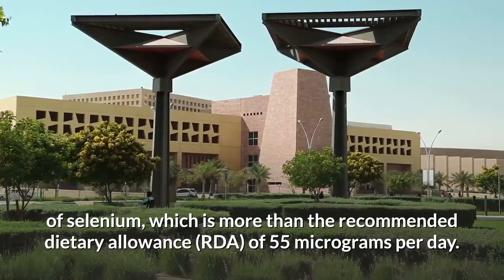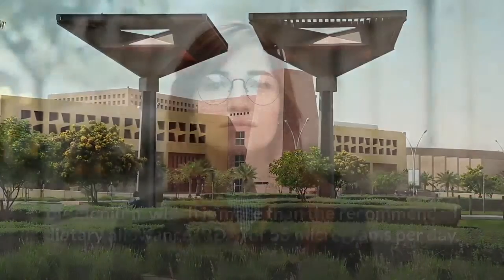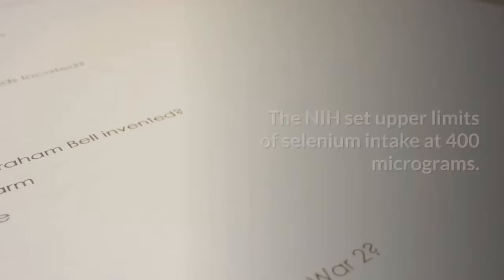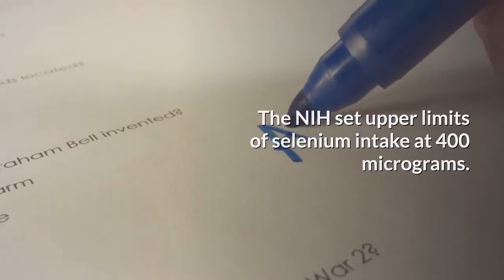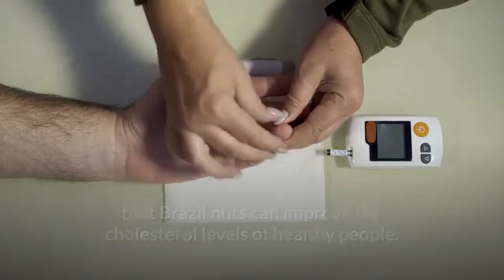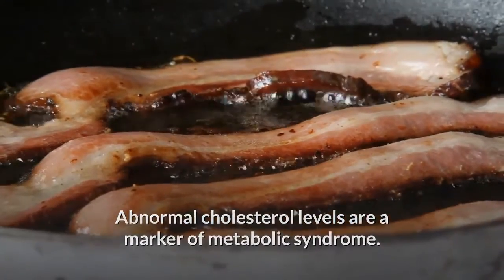That is more than the recommended dietary allowance (RDA) of 55 micrograms per day. People should avoid eating too many nuts, however, as this can cause selenium toxicity — the NIH sets upper limits of selenium intake at 400 micrograms. Research also suggests that Brazil nuts can improve the cholesterol levels of healthy people, and abnormal cholesterol levels are a marker of metabolic syndrome.